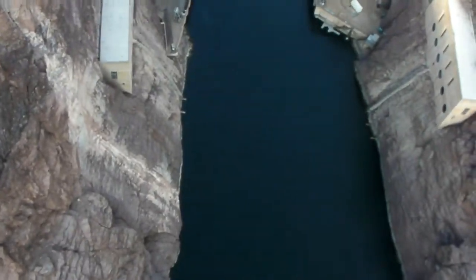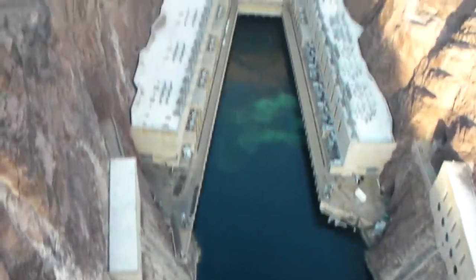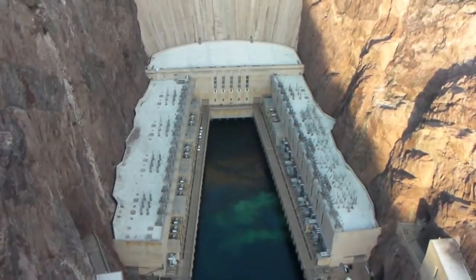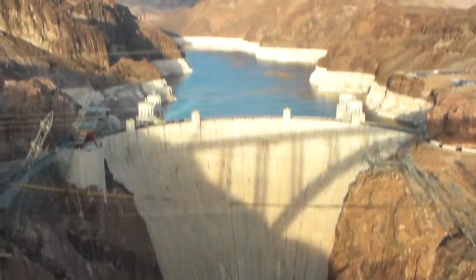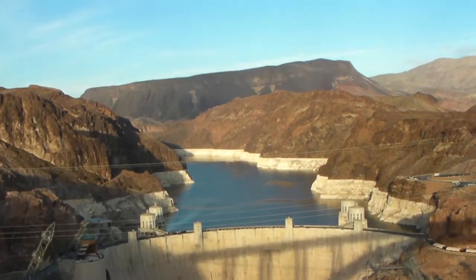The Colorado River is right below us. We're taking this from a bridge. Here are the power plants and Lake Mead is in the background.